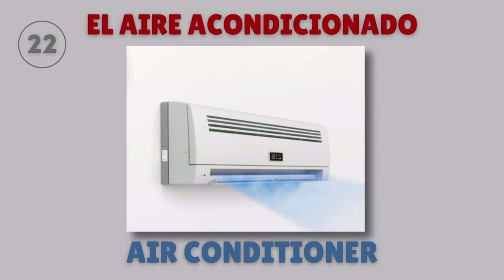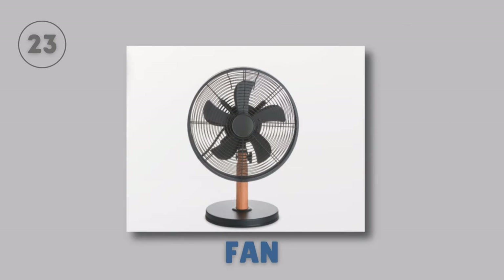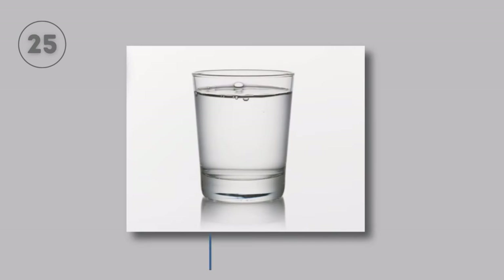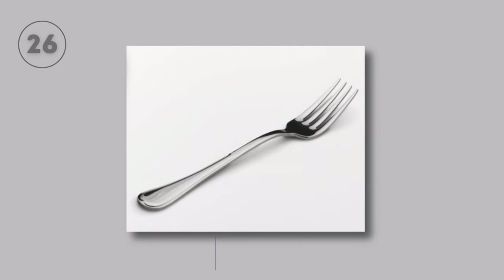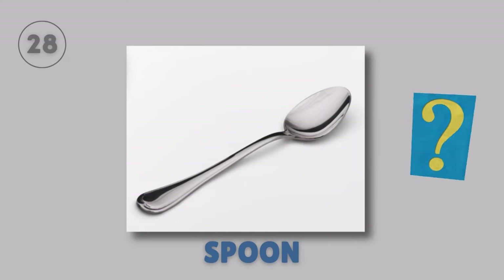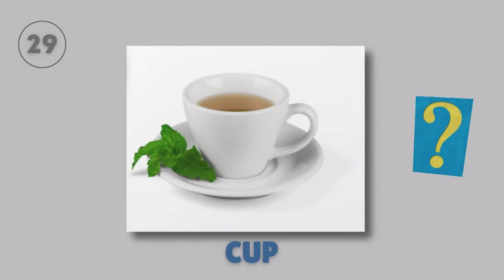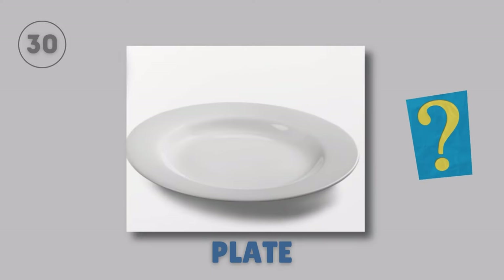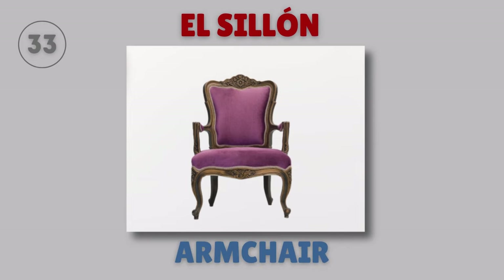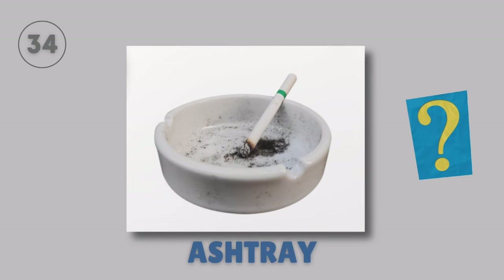Air conditioner — El aire acondicionado. Fan — El ventilador. Dishware — La vajilla. Glass — El vaso. Fork — El tenedor. Knife — El cuchillo. Spoon — La cuchara. Cup — La taza. Plate — El plato. Napkin — La servilleta. Adhesive tape — La cinta adhesiva. Armchair — El sillón. Ashtray — El cenicero.